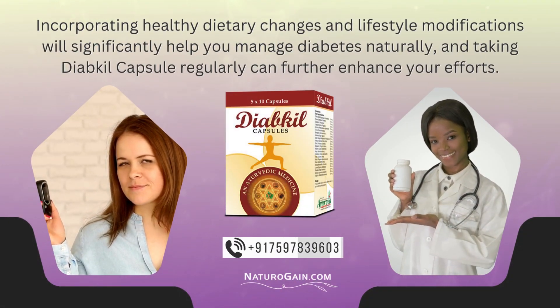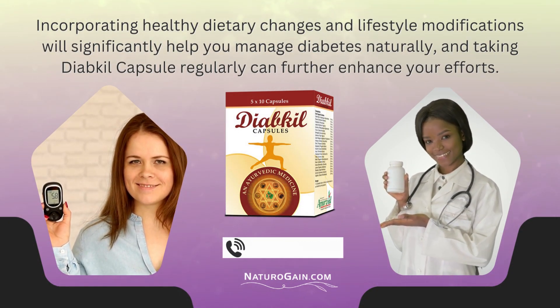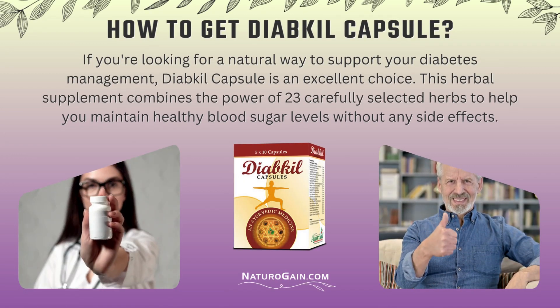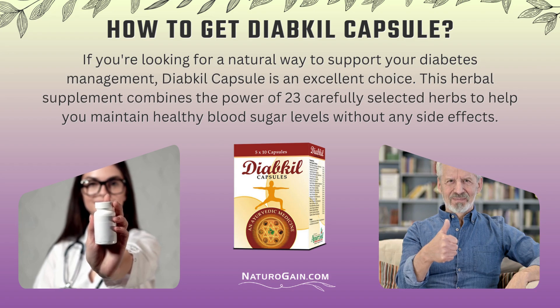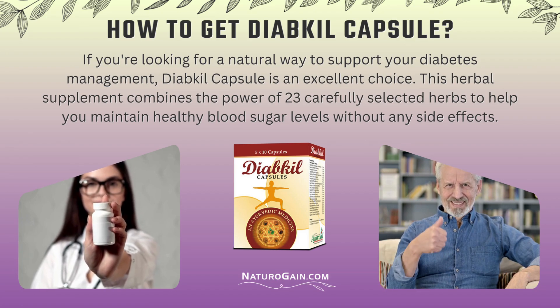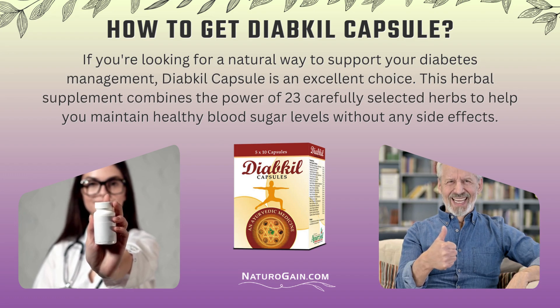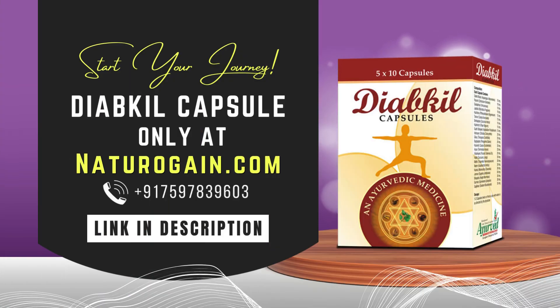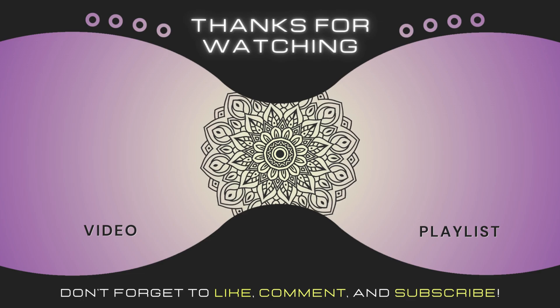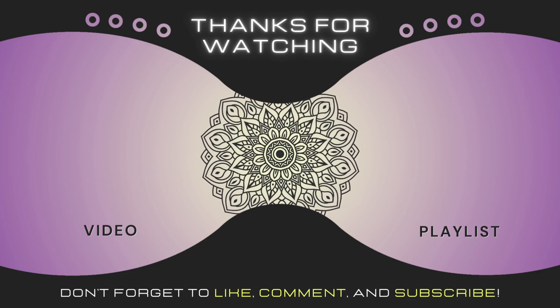Incorporating healthy dietary changes and lifestyle modifications will significantly help you manage diabetes naturally, and taking DiabKill Capsule regularly can further enhance your efforts. If you're looking for a natural way to support your diabetes management, DiabKill Capsule is an excellent choice. This herbal supplement combines the power of 23 carefully selected herbs to help you maintain healthy blood sugar levels without any side effects. To get DiabKill Capsule and start your journey toward better blood sugar control, visit NaturoGain.com today. If you found this video informative, hit the like button and subscribe to our channel. In the next video, discover the best herbal supplement to control diabetes.